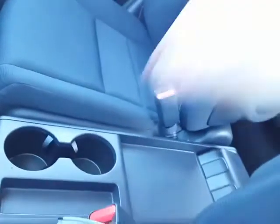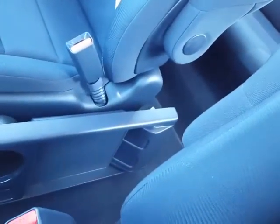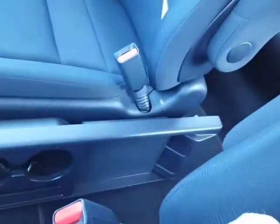Your center console here actually also folds down, so if you want to store something bigger in that space or you don't want to have that armrest or console in place.